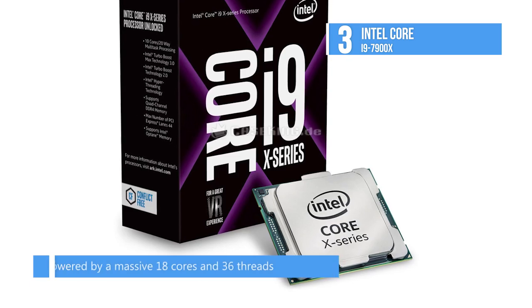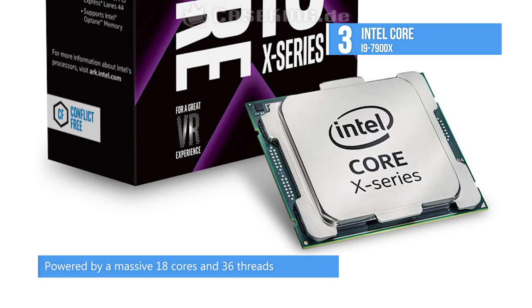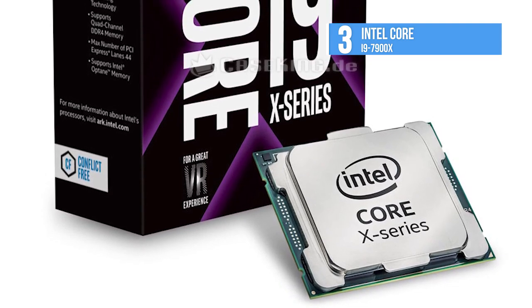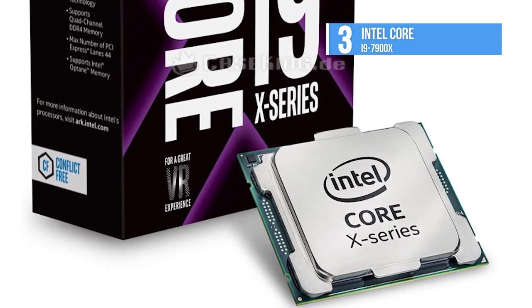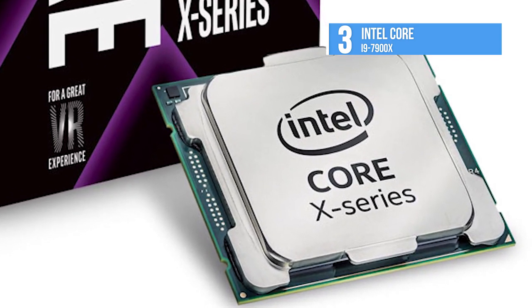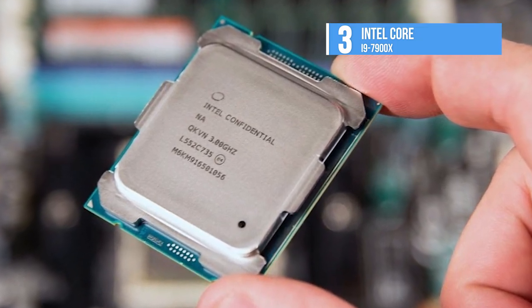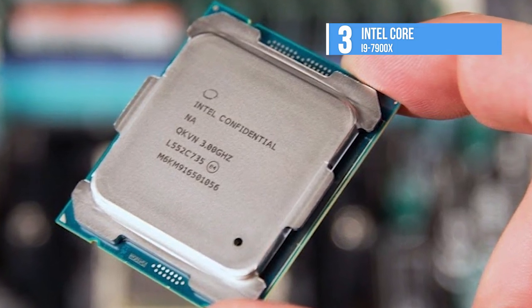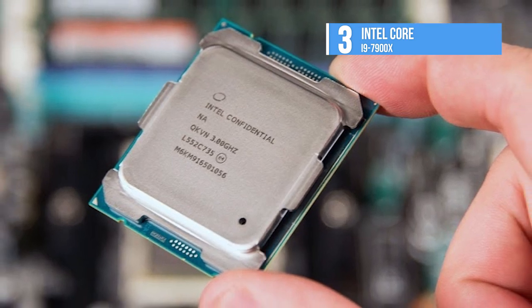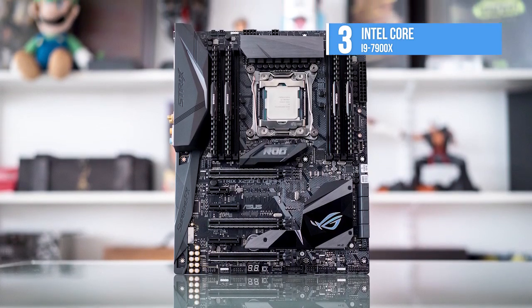With the Core i9-7900X, Intel has created a high core count version of Skylake with no compromises. There is a significant change from Intel's older HEDT parts, which often traded higher core counts for lower single-threaded performance. With TBMT 3.0, Intel is removing this traditional handicap, offering a chip that is at least no worse than cheaper offerings in lightly threaded apps. Along with reasonable base clock speed and excellent turbo states, the Core i9-7900X brings a sizable 13.75 MB L3 cache and support for AVX-512.